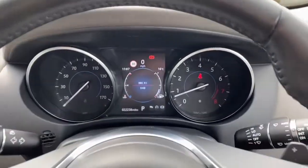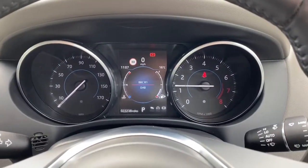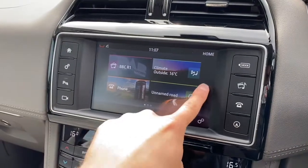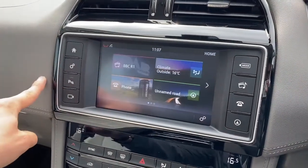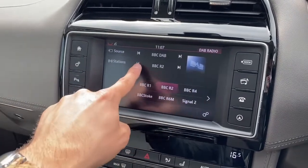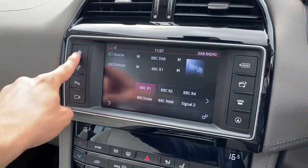Upon starting the Jaguar F-Pace, you're presented with a clean and responsive semi-digital instrument cluster along with a fantastic 8-inch touchscreen display which houses a range of functions. Selected media allows you to choose from a wide array of your favourite radio stations, meaning that you will never miss a beat.